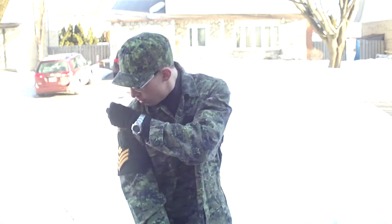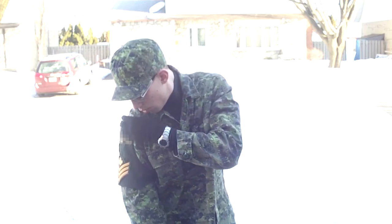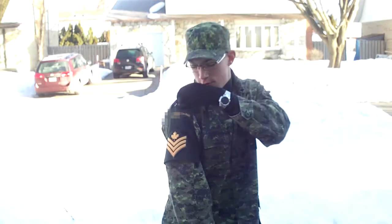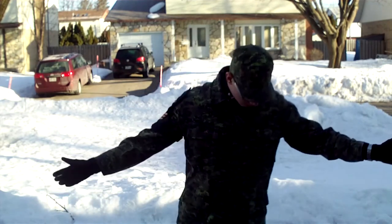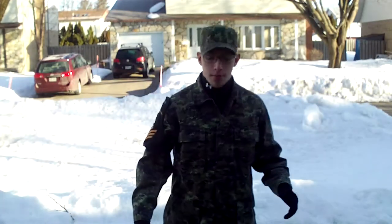Alright, so this is the combat uniform — this is the CADPAT on the uniform. CADPAT stands for Cadet Pattern — no, Canadian Pattern.